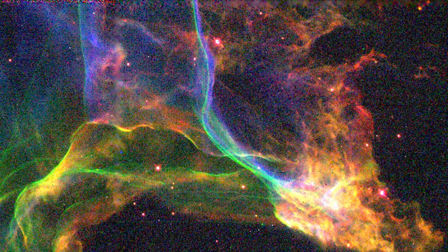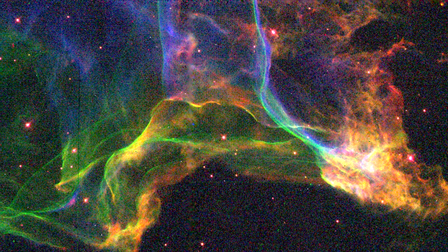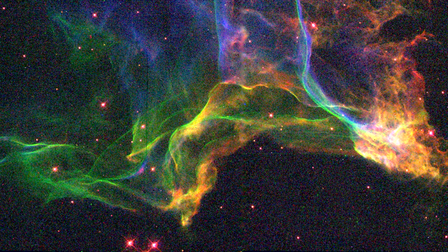Although only a few stars per century in our galaxy will end their lives in this spectacular way, these explosions are responsible for making some of the chemical elements heavier than iron in the universe.